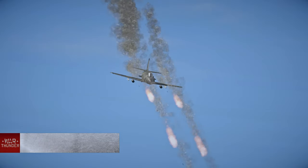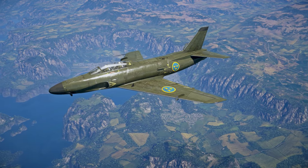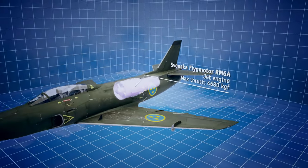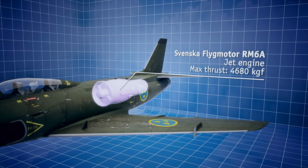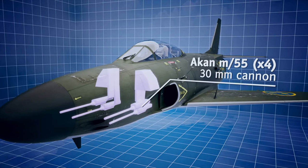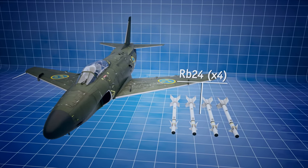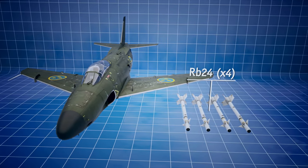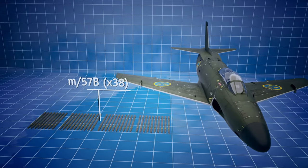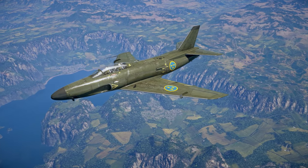The skies above Sweden will also stay safe thanks to the J-32B, an all-weather fighter-interceptor. It's fitted with a Svenska Flickmotor turbojet, basically a license-built British Avon series engine, and is armed with 30 mm cannons. In addition to that, it can employ up to four RB24 air-to-air missiles and 75 mm unguided rockets.